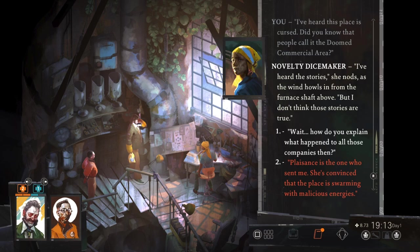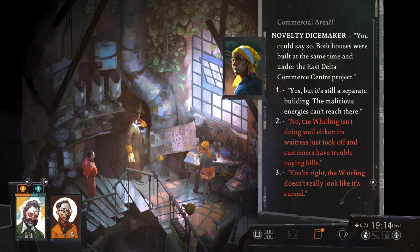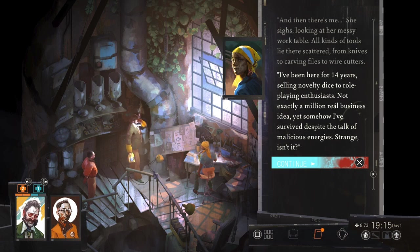I've heard the stories, but I don't think those stories are true. Plaisance, the bookshop lady? I've heard that her business is doing rather well. Have the energies spared her somehow? But it's not just the bookstore that's still up and running. What about the Whirling in Rags? Some people say it's part of the building complex. Both houses were built at the same time under the East Delta Kumar Central project. And then there is me — I've been here for 14 years, selling novelty dice to role-playing enthusiasts. Not exactly a million-real business idea, yet somehow I've survived despite the talk of malicious energies.